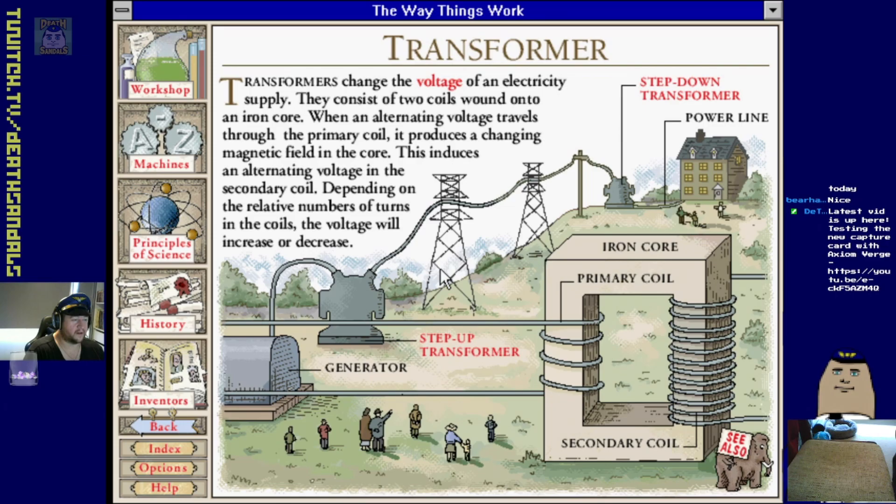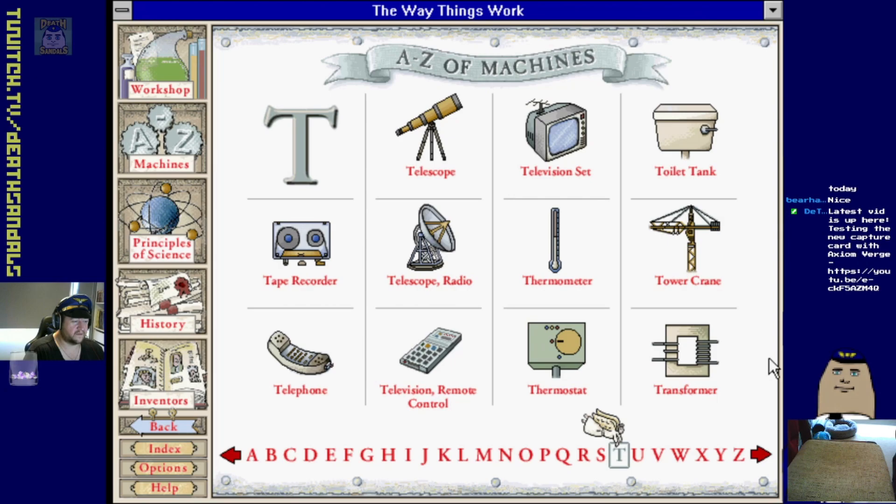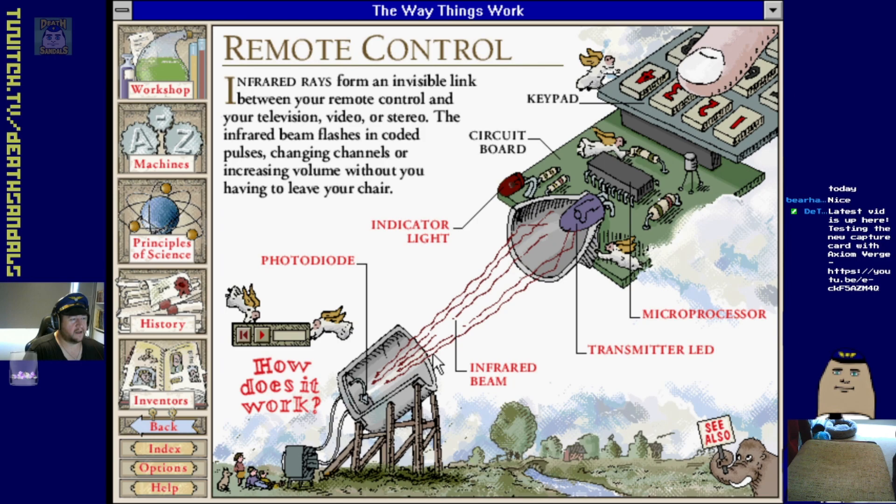You do a step-up one to put it through the big lines and then step down. I'm surprised they didn't implement that for factories because you use a fair bit of electricity in those. Thermostat, remote control.